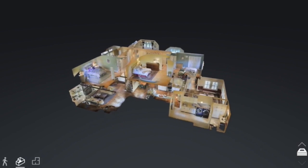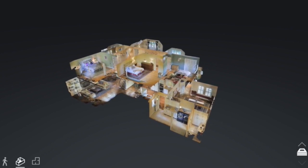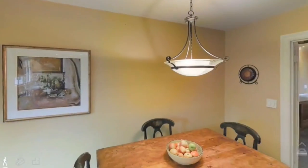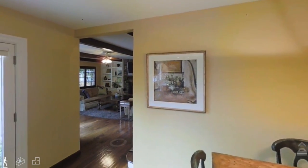From a dollhouse view, prospects get a great perspective of your home. They can then zoom into any room in your home and walk around. This 3D interactive tour will set your home apart from any other.